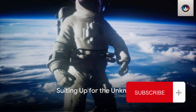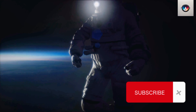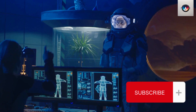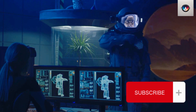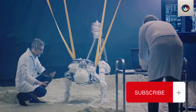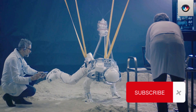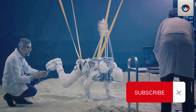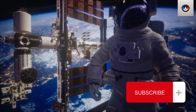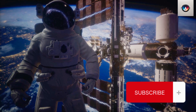Donning a space suit isn't just about fashion — it's about survival. Creating an EVA suit is a complex task requiring precision, innovation, and a deep understanding of the dangers astronauts face in the unforgiving vacuum of space. It's not just about crafting a suit that can withstand harsh conditions, but also designing a wearable machine that allows mobility for intricate tasks outside the spacecraft. SpaceX and NASA have teamed up to build not just suits, but trust, confidence, and safety for the astronauts who will venture into the great beyond.